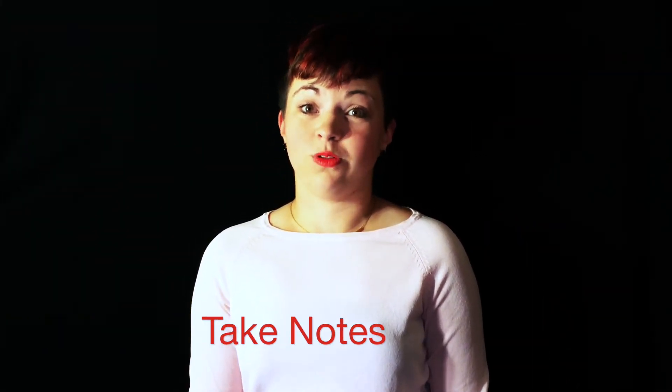The next part of being present is taking notes. Taking notes will help you remember things easier. But Rachel, I can remember things without taking notes, said no one ever. By writing things down or recording yourself, it's amazing how many things you'll remember.